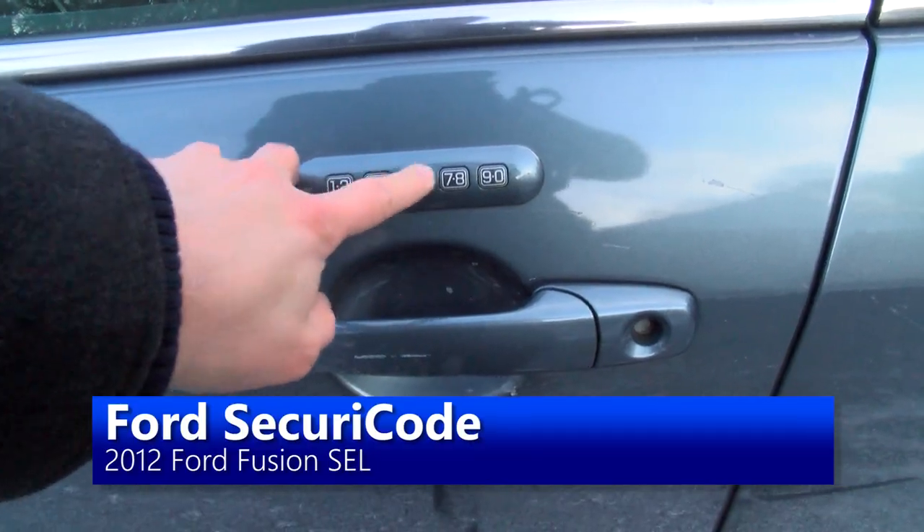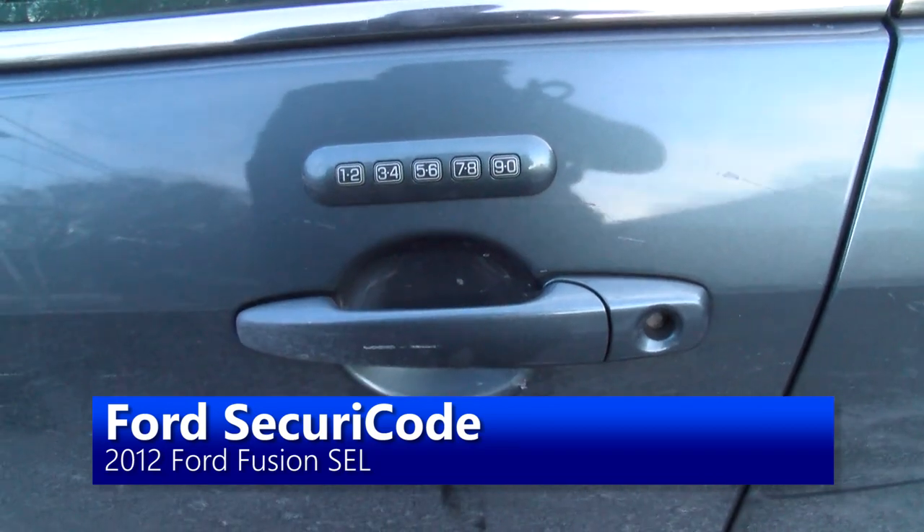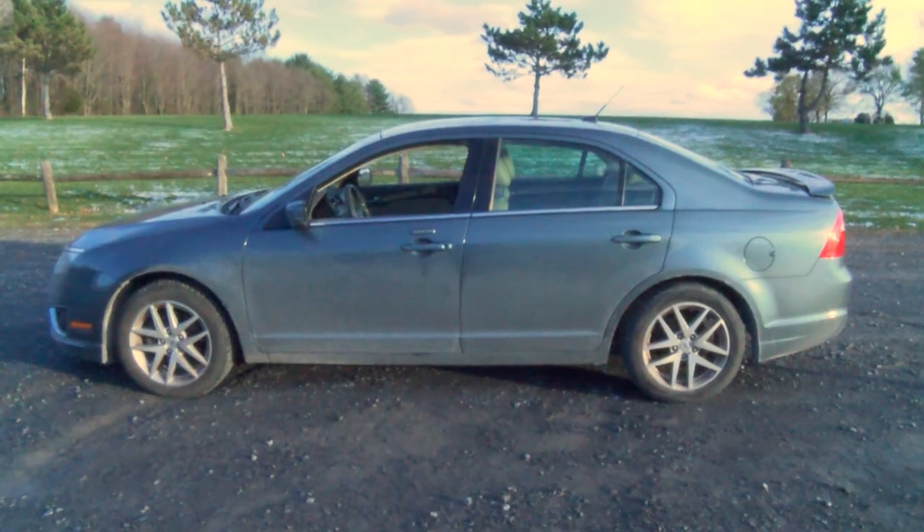One thing I really like about Fords is that a lot of them have a keypad on the door so you can unlock it without using your key or your remote. It's nice just in case you don't have your keys on you, or you wanted to lock them in the car, or you accidentally lock them in the car. You can type in your five-digit code, and I got to tell you it's come in handy quite a bit.